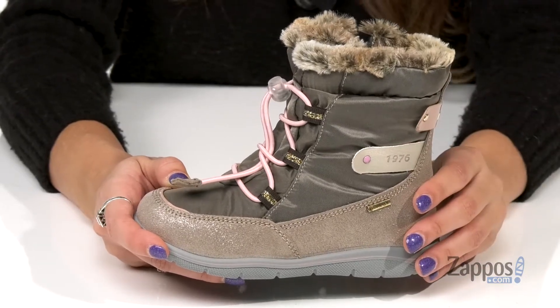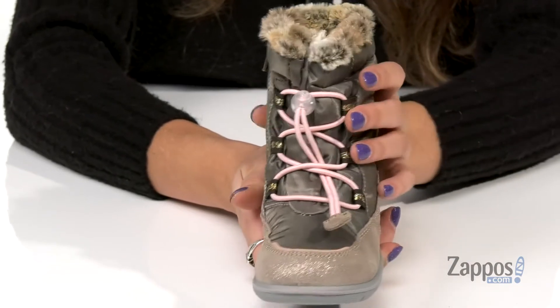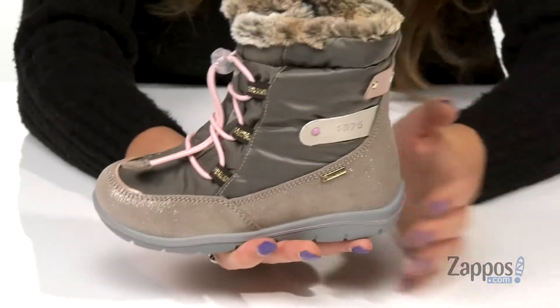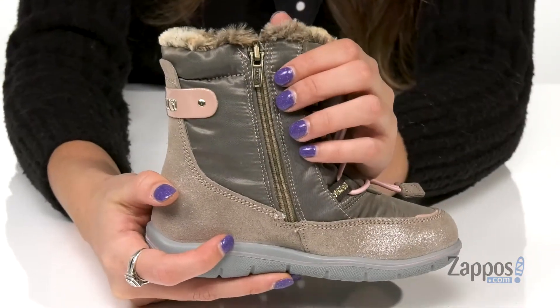So it can bear all types of weather. Up front is a toggle elastic cinch to keep your little one nice and secure. And there's this really cute faux fur trim at the top for added warmth. There's even a little sparkle towards the bottom of the shoe for some added flare.